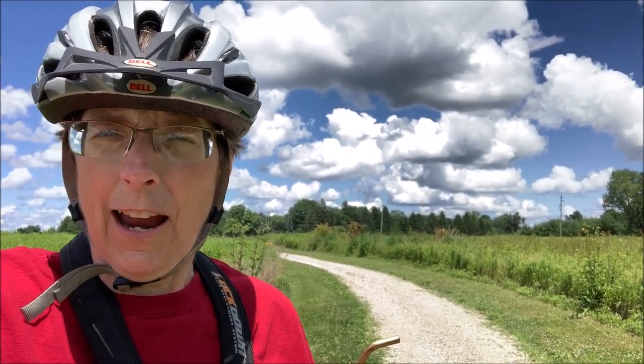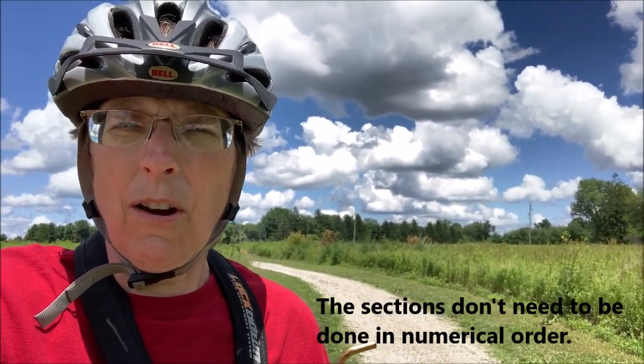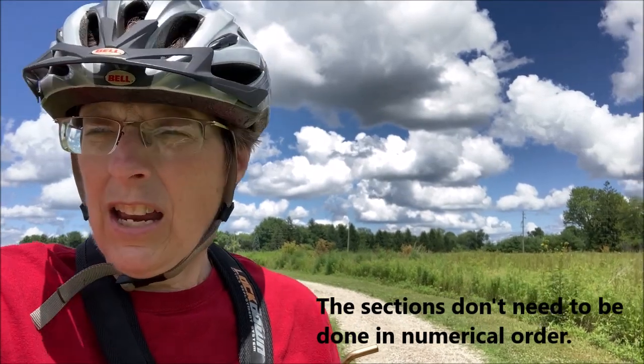Behind me is section 7 and I'm about to do section 8 now. There's a little protocol that you follow as you do this. So I ride along and I count the butterflies that I see — the species and the individual numbers. You're looking at a space that's about eight feet on either side of the trail and eight feet overhead, and you always count as you're moving forward.